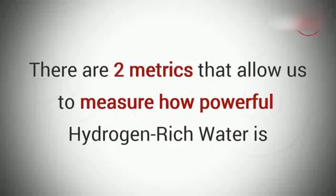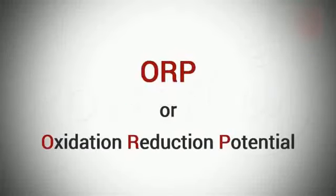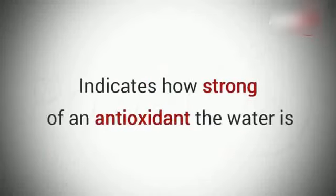There are two metrics that allow us to measure how powerful hydrogen-rich water is, and they are called ORP and PPM. ORP, or Oxidation Reduction Potential, indicates how strong of an antioxidant the water is.